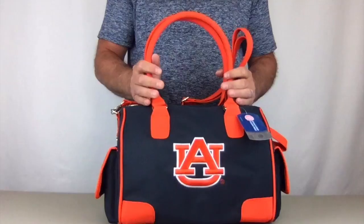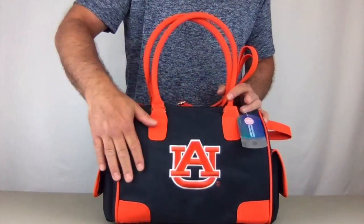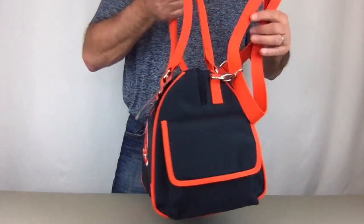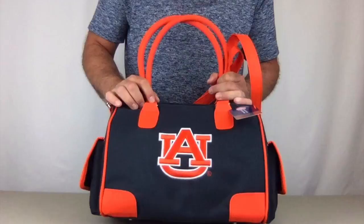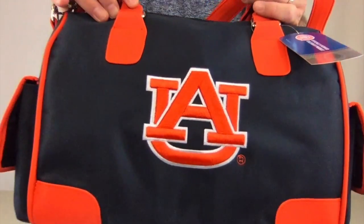The large handbag is made with high quality microfiber material which is durable, makes for easy cleaning, and also makes it weather resistant. It comes in bold team colors — this shouts out Tigers — and it's got a large embroidered raised logo. That's not printed.